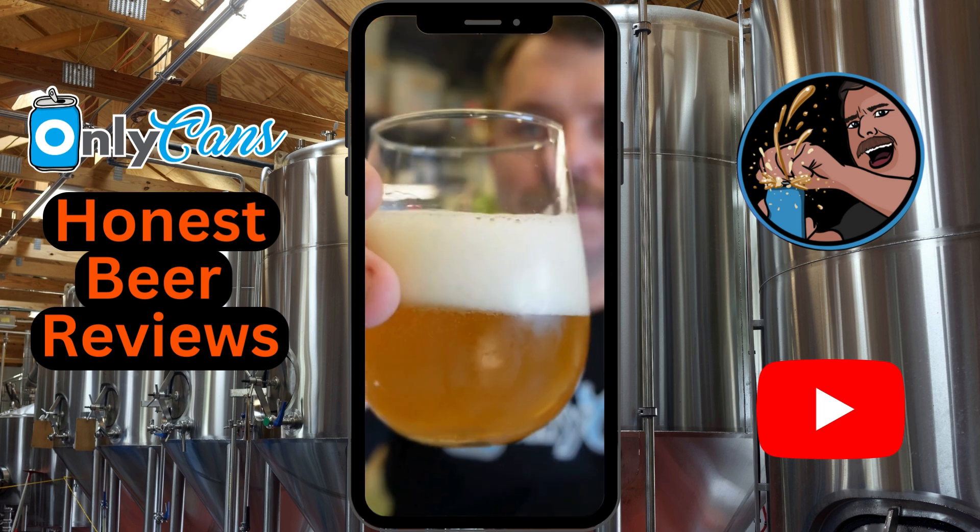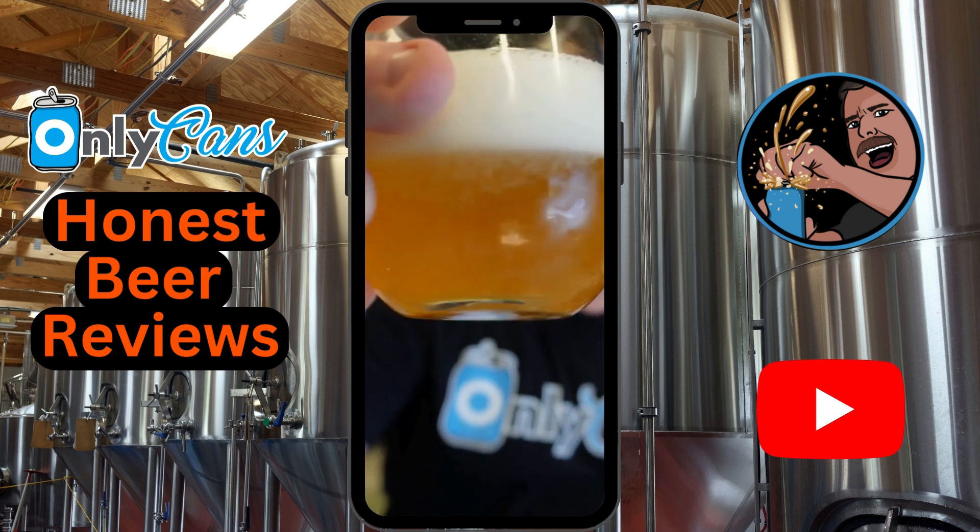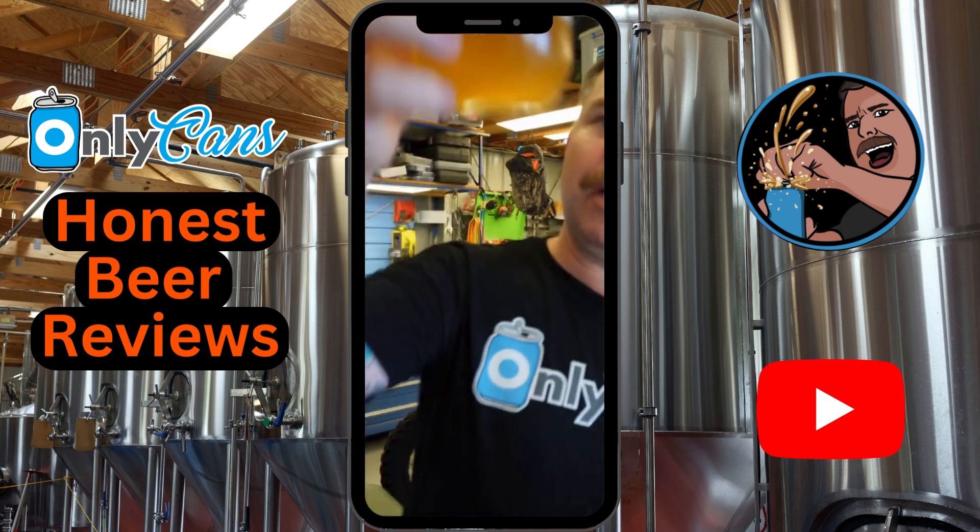Colour check. Fair bit of head on it, and it's an amber colour. Looks darker on camera — it's actually a pretty light yellowy colour.